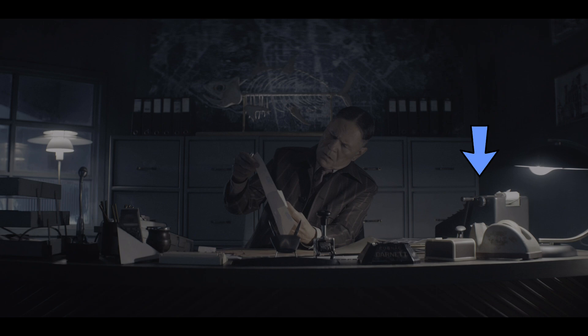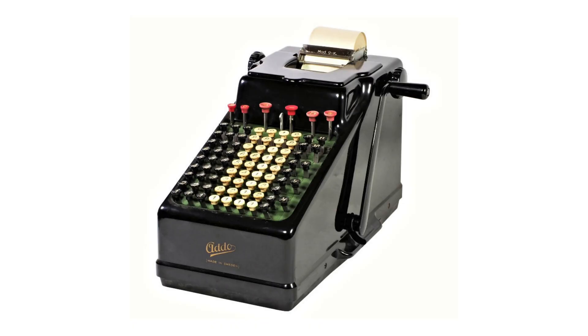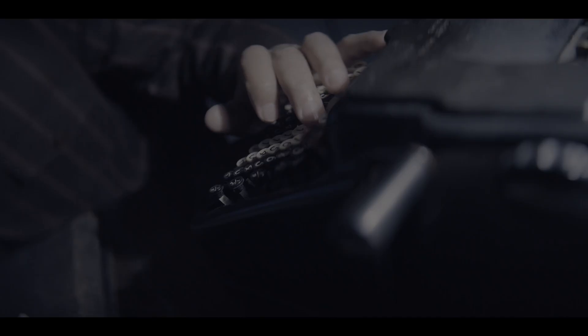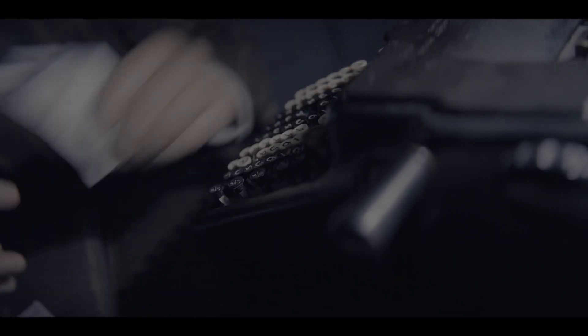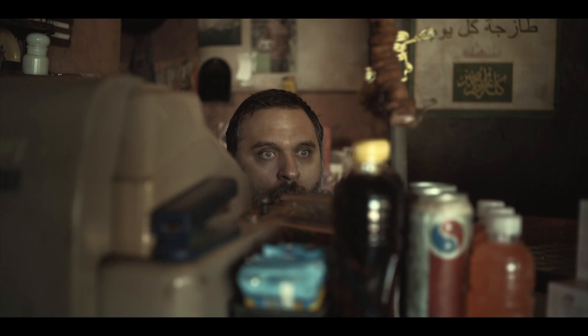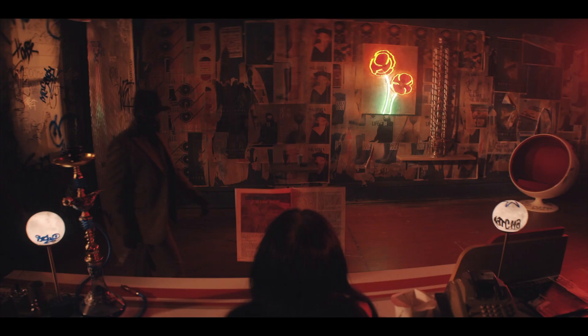Episode nine has a real classic adding machine. This seems to be the Addo model nine. Here's a nice photo from John Wolfe's web museum. You can see the distinctive straight back and the paper feed knob that comes directly out of the case. And he actually uses it on screen. This is a science fiction world, so they can put whatever machines in there they want, I guess.